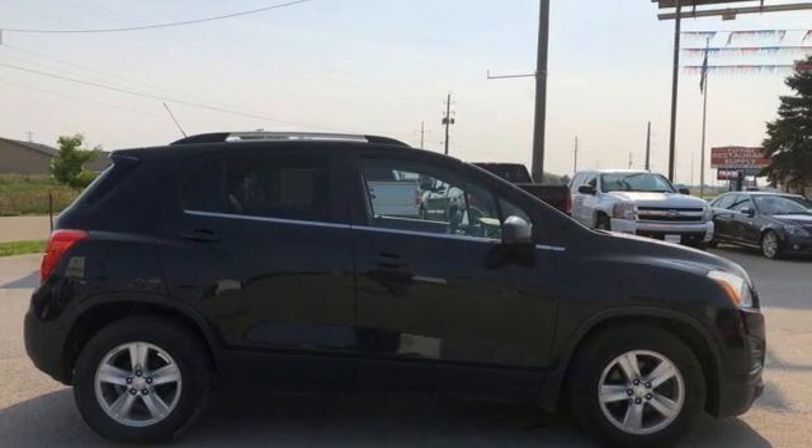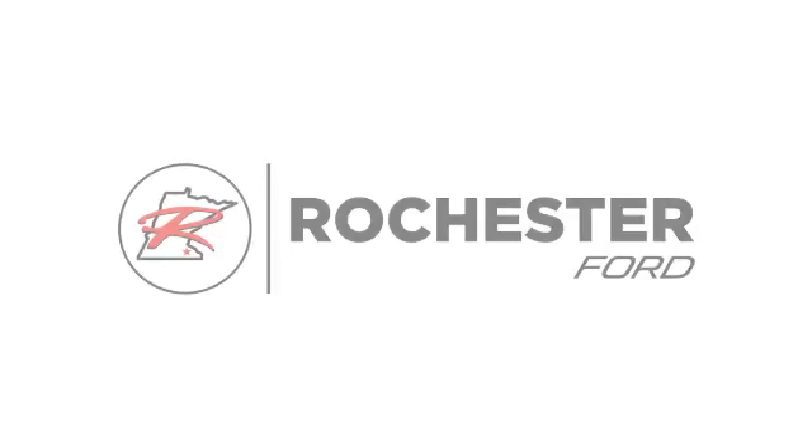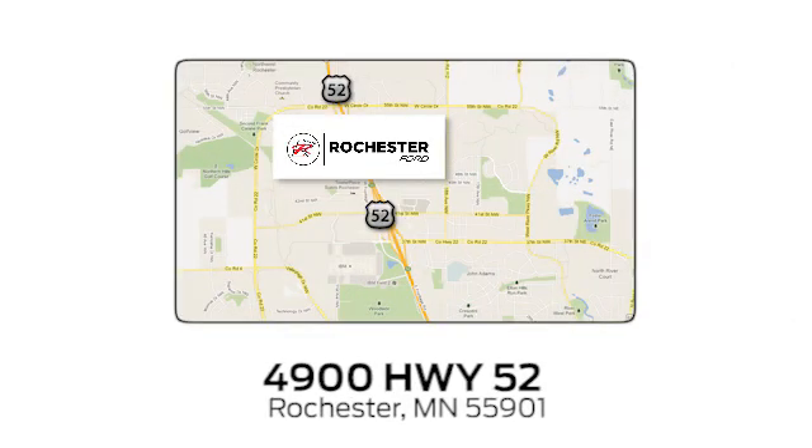Performance, value, durability — Chevy. Take it for a test drive today. Experience the difference at Rochester Ford. We're conveniently located between 41st Street and 55th Street NW on Highway 52 in Rochester, Minnesota.